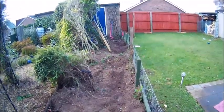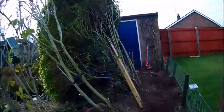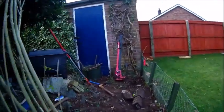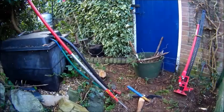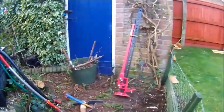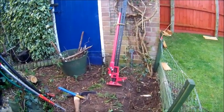I was quite glad when I got that last stump out. It seemed like hard work this morning. And there's my mate Jack having a rest, leaning against the wall.